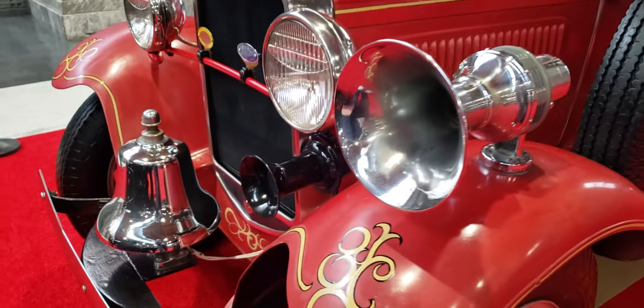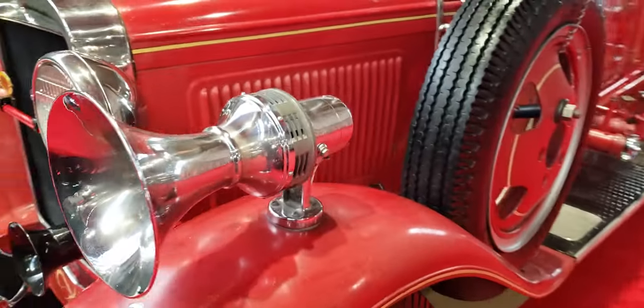How do you like that big horn? I bet you that's loud.